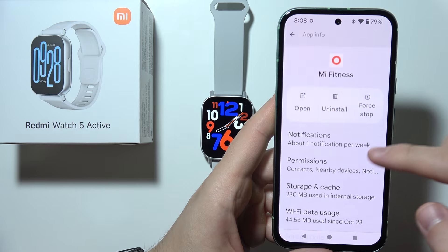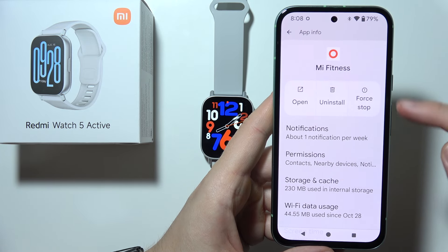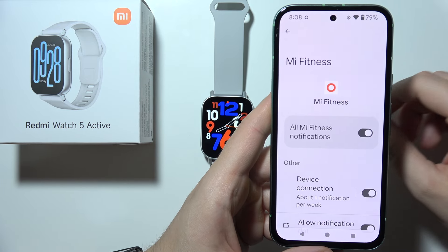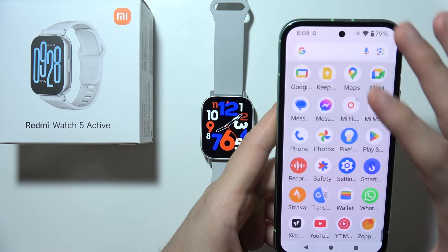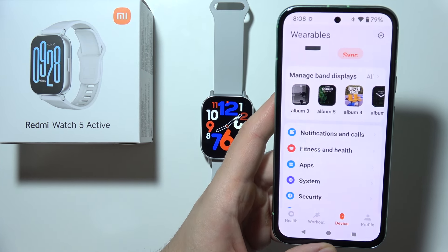Do the same for the Mi Fitness application — go to Notifications, turn them on, and also go to Permissions and grant the notifications permission. That covers all the tips. If the issue is still not resolved, try performing a reset of your watch or your phone. Thanks for watching.